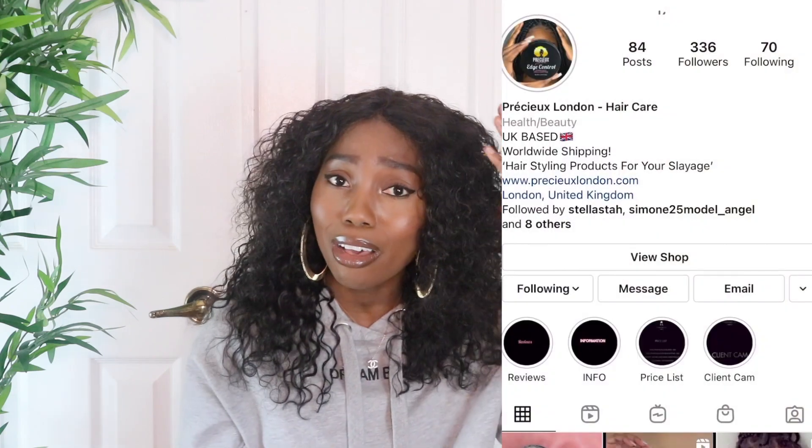So as promised I have the shoes to show you guys from AliExpress, but before we get into this video, can I just show you guys — look at the hair! New hair, new me. Yes, let's just take a minute to appreciate this hair. I want to thank Precious London for sending me this hair all the way from the UK. Thank you so much, I love the hair.